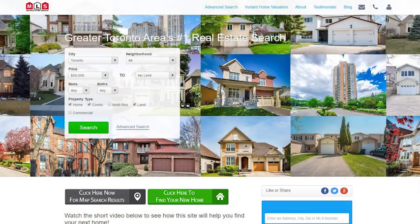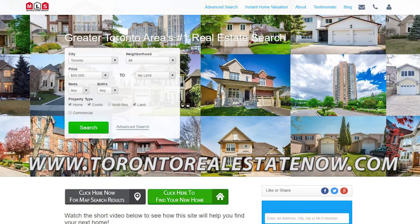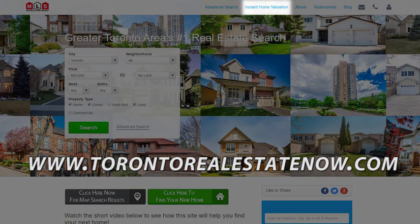Before we begin, you can check the value of your home. Visit my website, torontorealestatenow.com, and click this neat tool here. Or if you'd like to buy, click here.